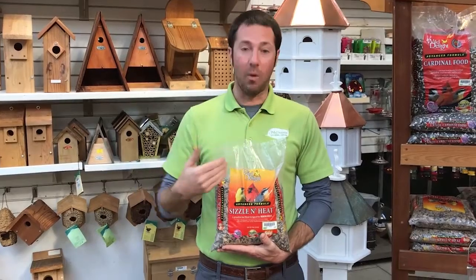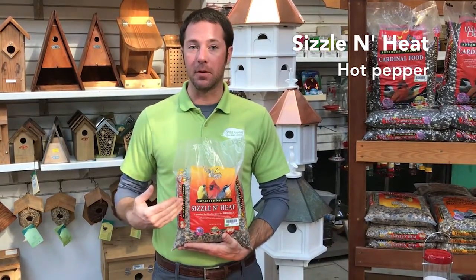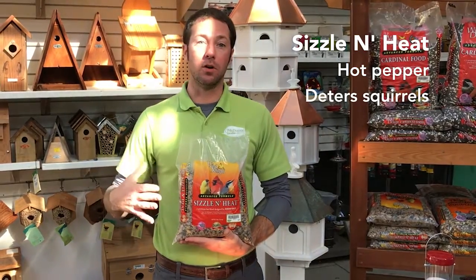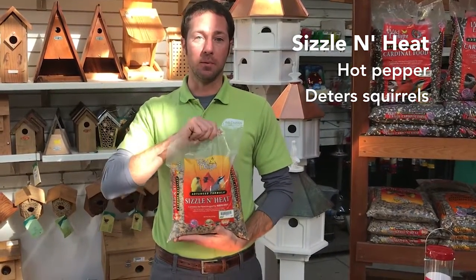This is a new bird seed created by Wild Delight called Sizzling and Heat. It has hot pepper in it, and squirrels don't like hot pepper, so this will allow the birds to enjoy the seed and not the squirrels — a great way to feed the birds in your yard.